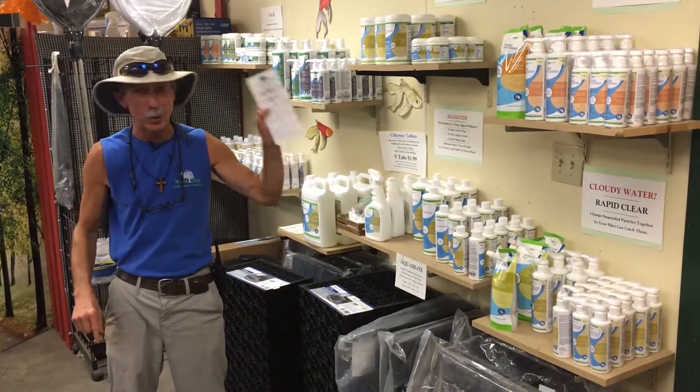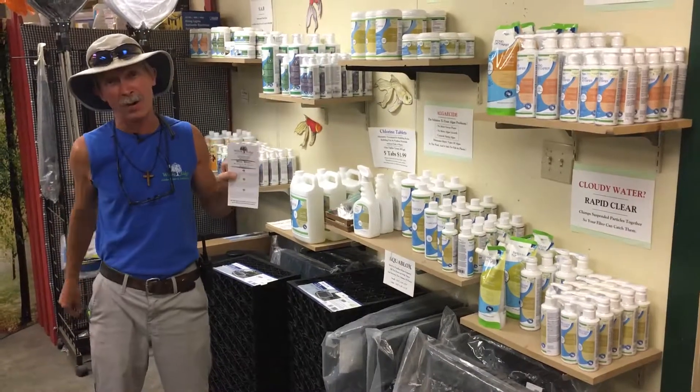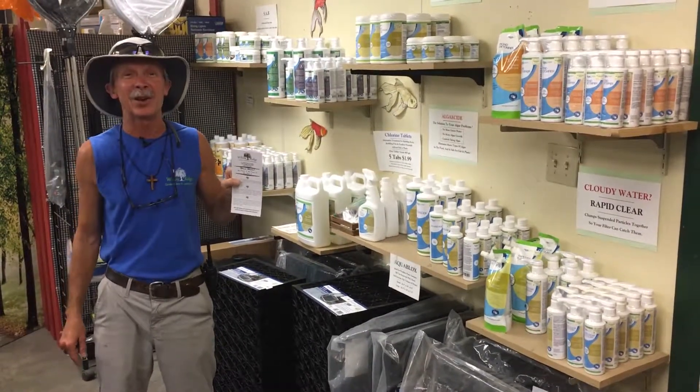And if you don't have a water feature, we can help you create your very own. Greg, Willow Ridge Garden Center. Thank you.